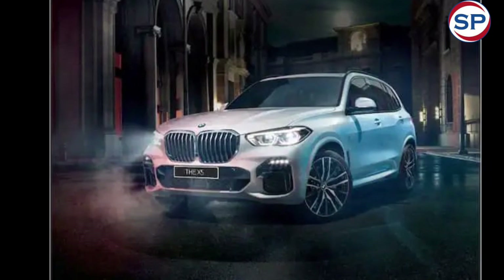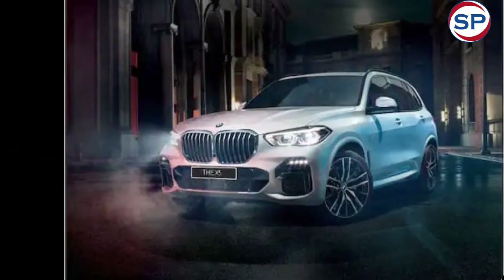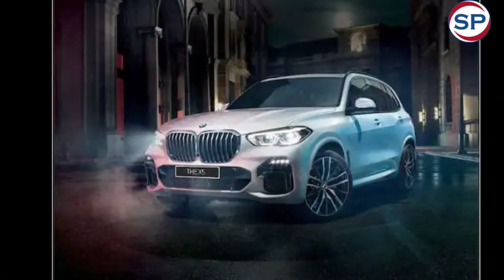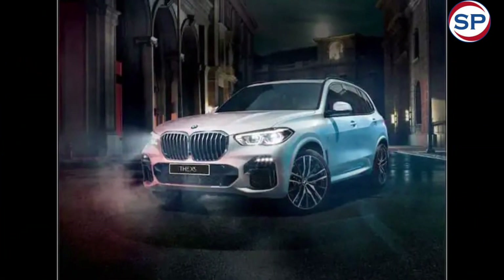It also gets a Harman Kardon music system, a head-up display, sport trims and ambient lighting, and sport seats with heating function and ventilated seats in M Sport trim. The X5 facelift is equipped with a 48V mild hybrid system with petrol and diesel powertrain options.